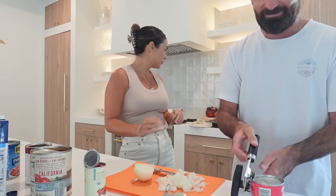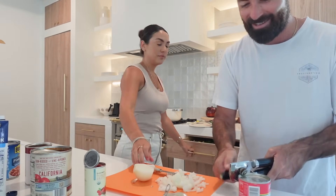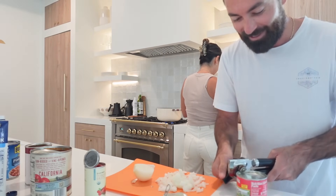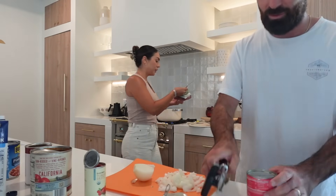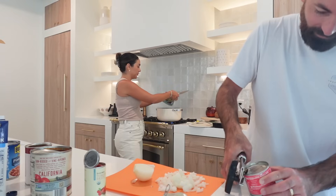My husband jumps in: 'I'm back on the channel — you guys are probably wondering why I haven't been in the vlogs. My wife kicked me off, said I wasn't performing good enough.' Alright, so first thing I'm going to do is grab a big pot.